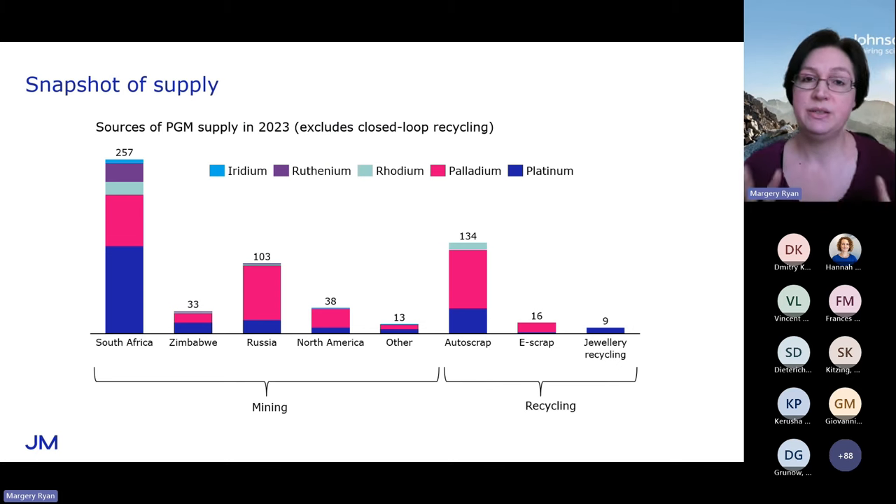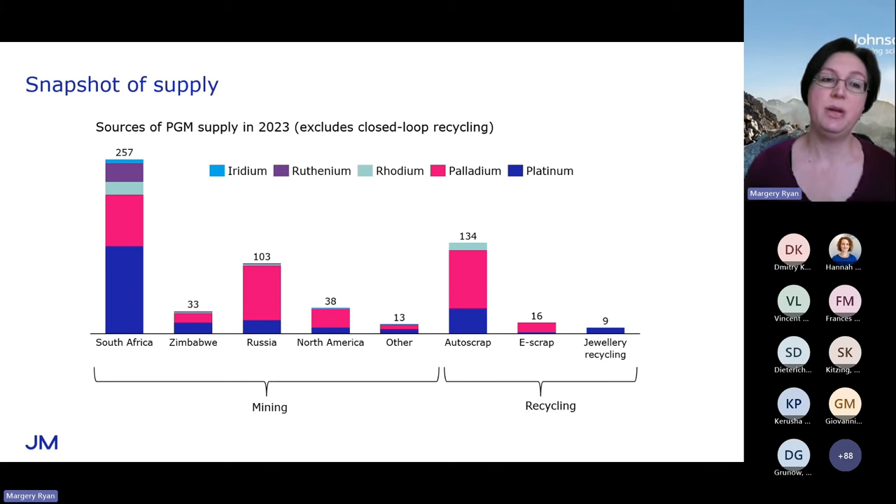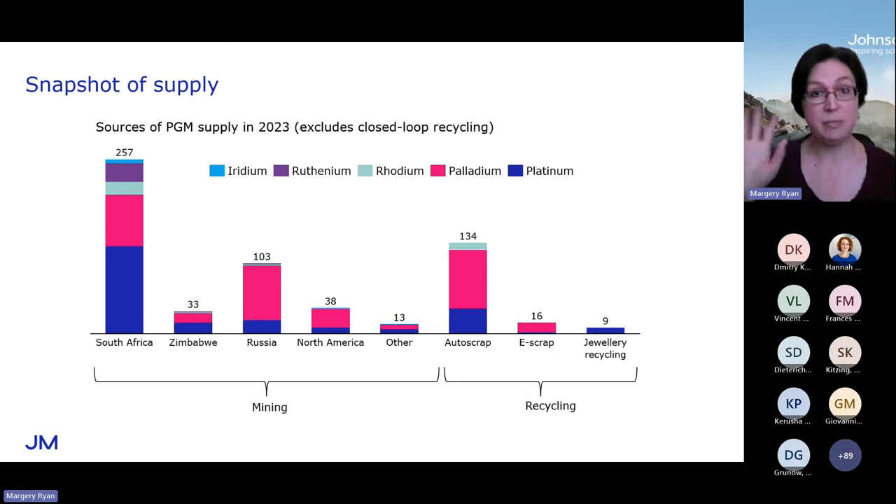Let's take a snapshot of supply in 2023 — this is the metal placed on the market last year by source, and this excludes closed-loop recycling, so just bear that in mind. The first thing I want to draw your attention to is recycling. There is a significant component of recycled supply in the PGM markets, and that is important to consider.